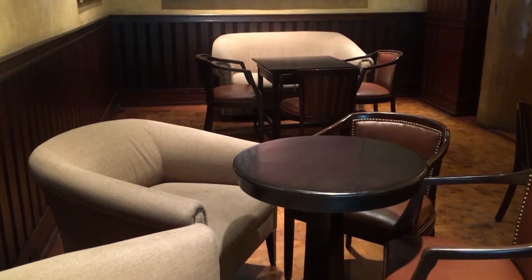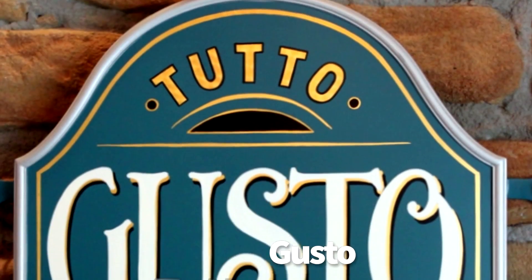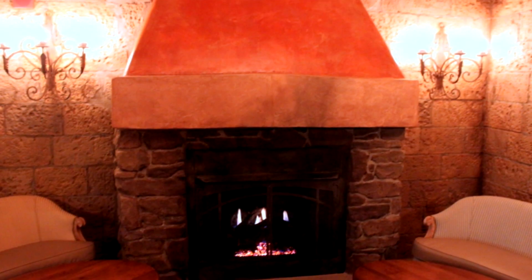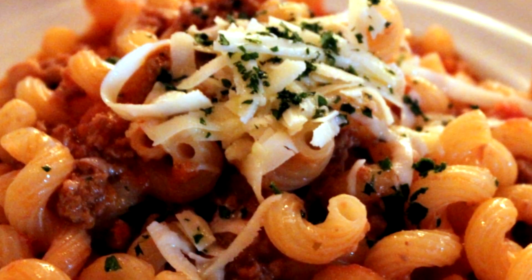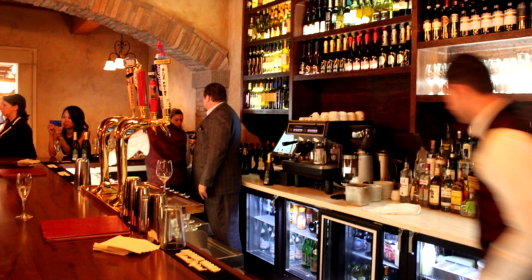And finally, Tutto Gusto in Epcot. This is a hidden little wine cave of a location where you can order the full menu from Tutto Italia next door. There are lots of great wine flights, amazing imported cheeses and meats. Definitely make some time in your Epcot schedule for this if you love lounges and great food.